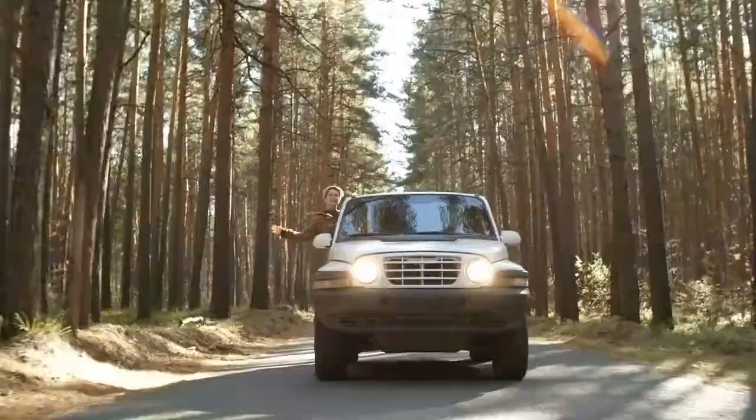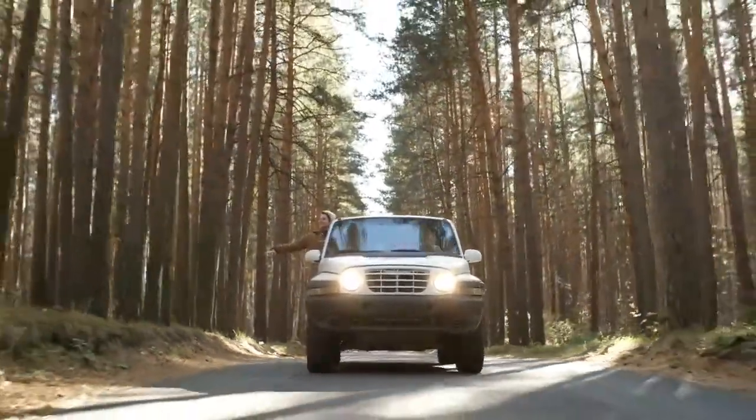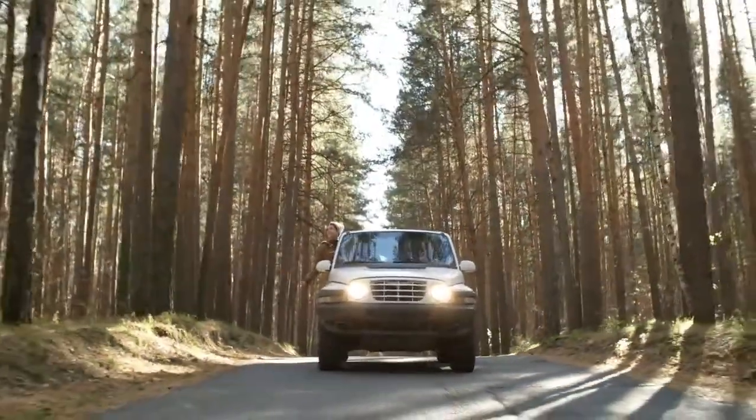Motorcraft oil filter: durable and dependable auto oil filter, model FL-2016W. Anti-drain back valves to help prevent dry starts, designed for diesel engines.